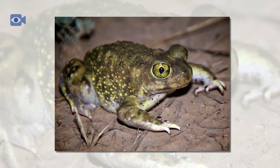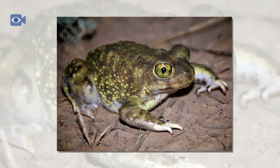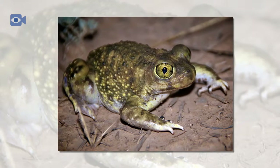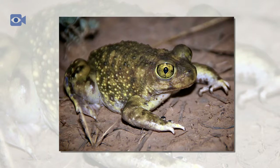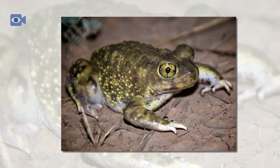Spade-foot toads are omnivorous animals and have a primarily vegetarian diet when they are young. As the spade-foot toad gets older, they begin to eat large invertebrates such as snails, grasshoppers, and caterpillars.